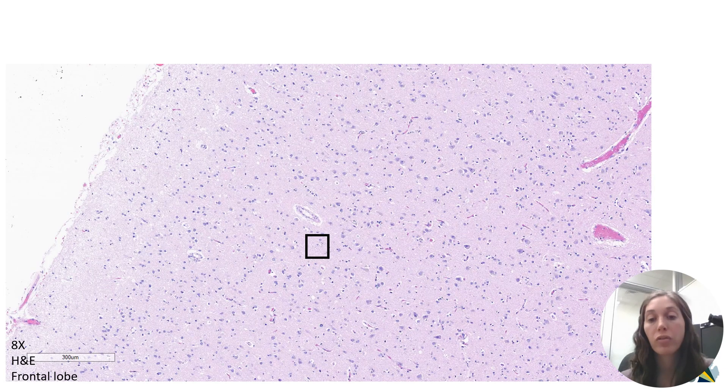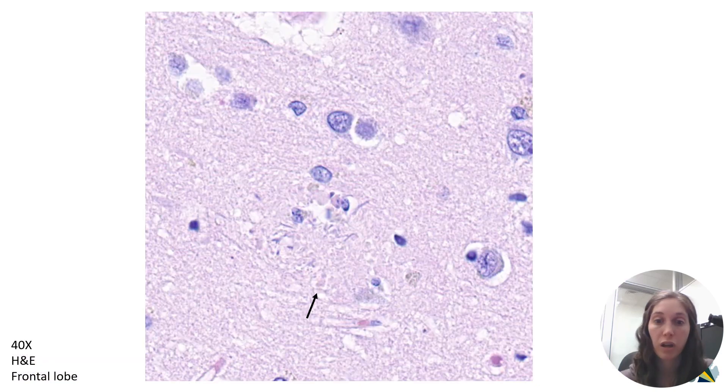So that's what you see when you look at the brain grossly. What about when you look under the microscope? Here we have a section of the frontal cortex — one of the areas that was really shrunken grossly. This is a hematoxylin and eosin stain, our standard pathology stain that highlights a lot of cellular details. On the left is the surface of the brain, and then you're going deeper through the cortical layers with white matter all the way on the right. You can see very beautiful architecture with nice layers of neurons. But there are also some things in this brain that aren't supposed to be there, which become more evident when you look at higher power.